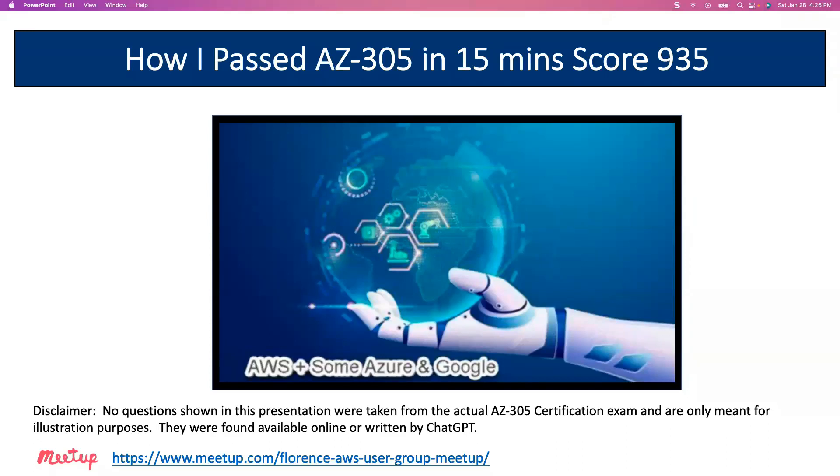Hi, this is Mike Lively, and I recently took the AZ-305, finished it in 15 minutes, and made a score of 935. One of my meetup members said, Mike, how did you do that? And I said, I was as surprised as you. So let me go through some of the techniques that I used, but first a disclaimer. No questions shown in this presentation were taken from the actual AZ-305 certification exam and are only meant for illustration purposes. They were found available online or written by ChatGPT.